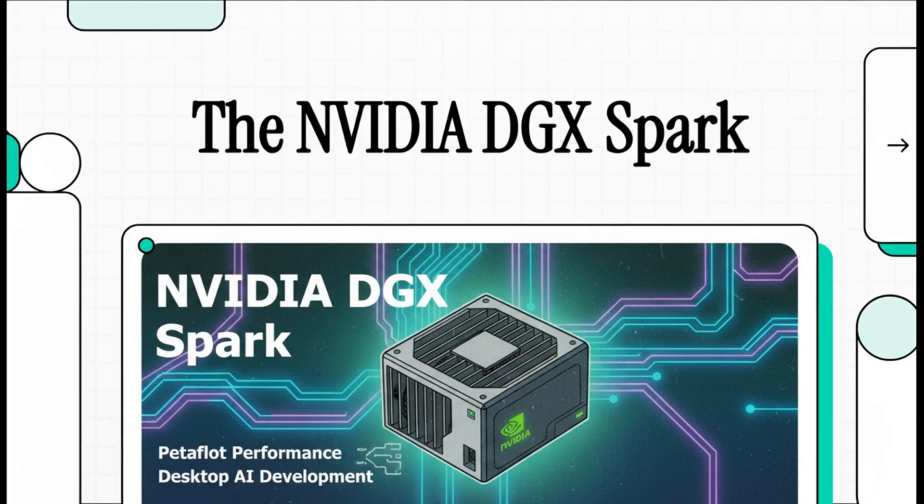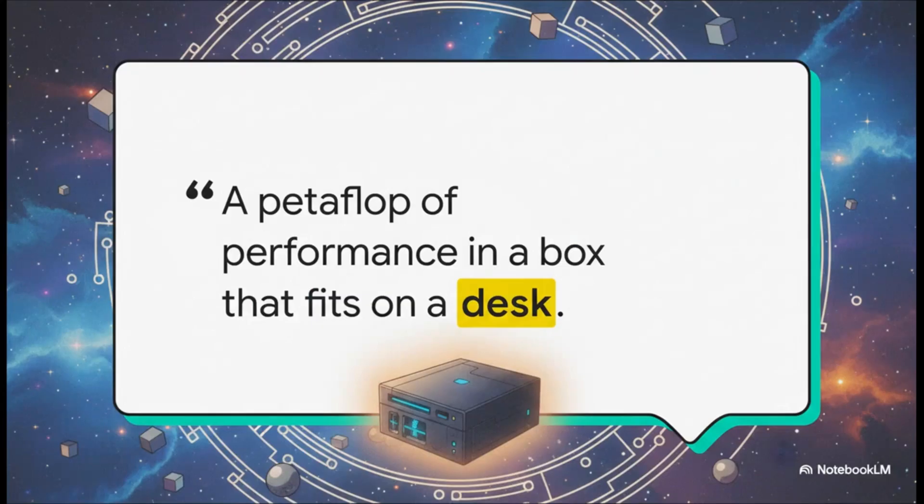What if you could hold a supercomputer in your hands? Today we're diving into a piece of hardware that promises to do just that. It's called the Nvidia DGX Spark, and it's putting a totally unprecedented amount of AI power right on the developer's desk. Nvidia themselves put it best: a petaflop of performance in a box that fits on a desk — that one sentence perfectly captures the whole ambition here.